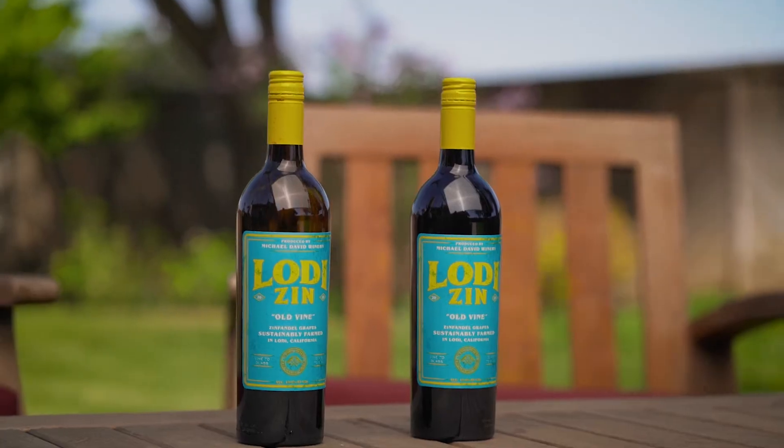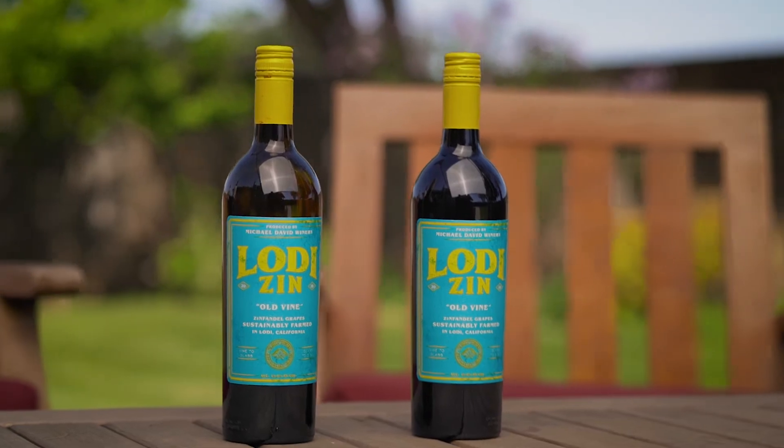Hi, I'm Mike Lauda. And I'm Scott Ferry. And today we're drinking the 2019 Lodi Zin — just an absolutely beautiful Lodi Old Vines Zinfandel 2019 vintage.